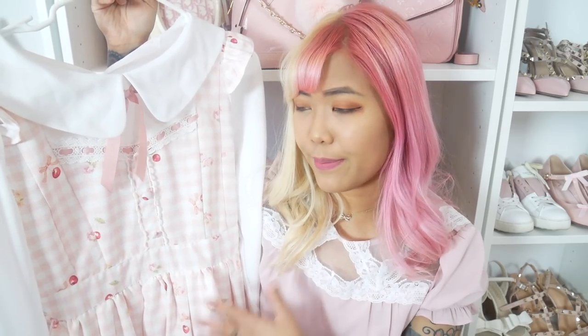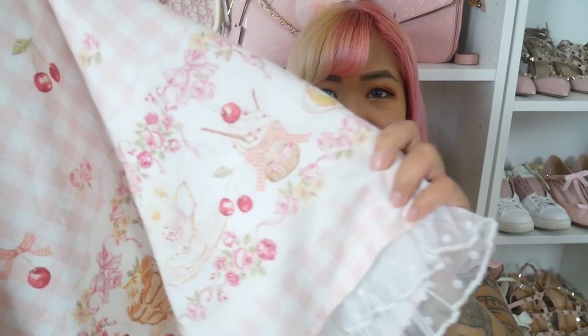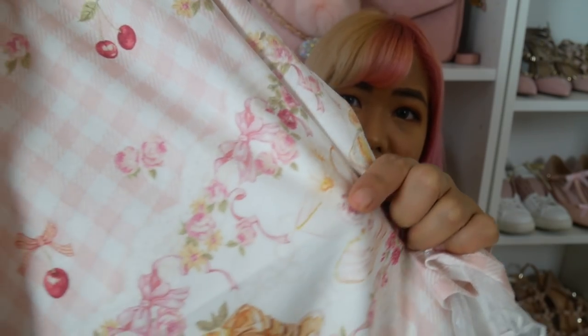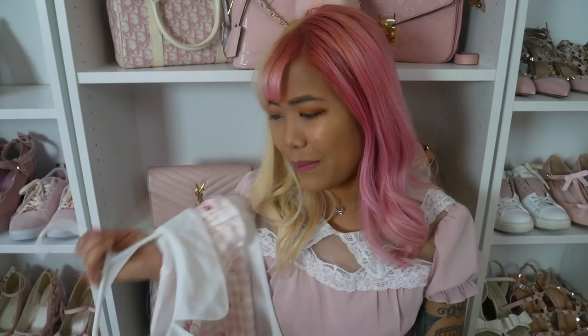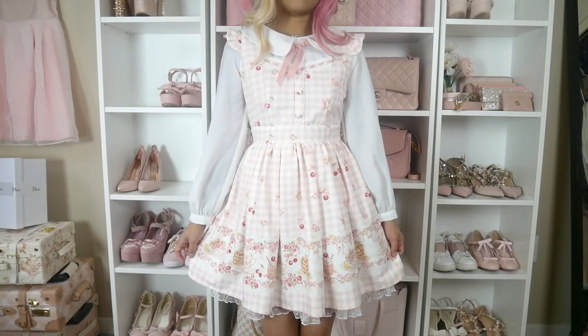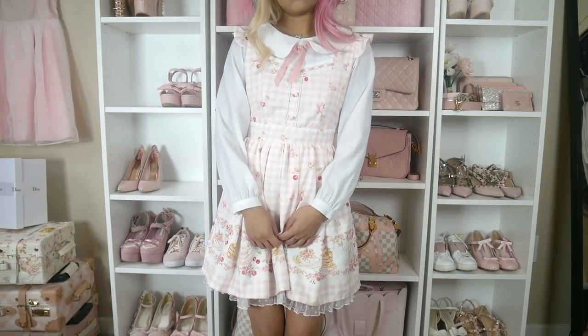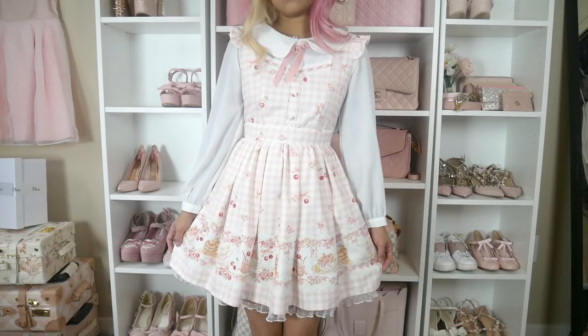The next item from Liz Lisa is what I think is called the gingham cafe dress. It's a pink gingham pattern with super cute cafe dessert prints — little parfaits, cupcakes, a cup of tea, and pancakes. I posted this on Instagram and people were asking if those were pancakes on my dress! I just love prints with food on them. It's more of a peachy pink, which I think is a color to watch for this spring.